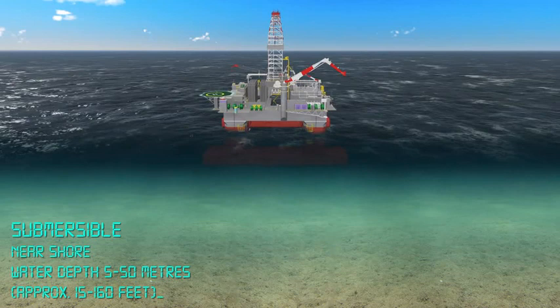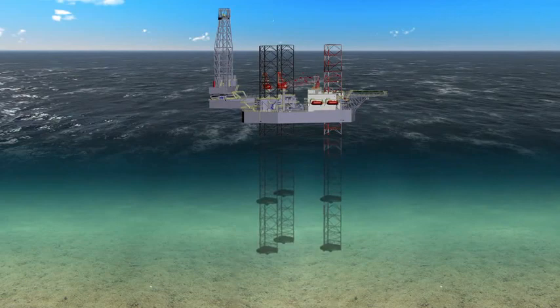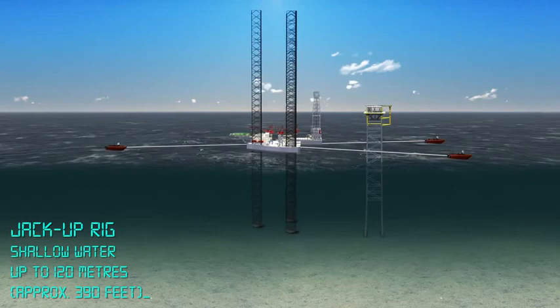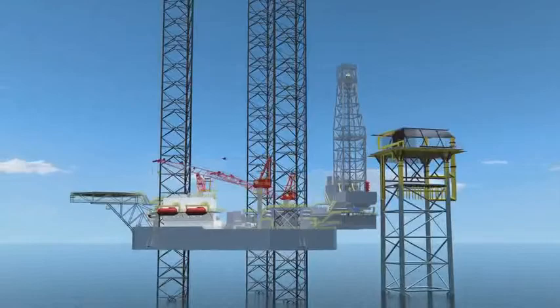Jack-up rigs, used in shallow waters of up to around 120 meters, have three or four large latticed legs. The rig is towed to the site with its legs up. The legs are then lowered to the sea floor, and the topsides are jacked up so that they rest above the water. When drilling is finished, the legs are raised and the platform can be towed to the next site.